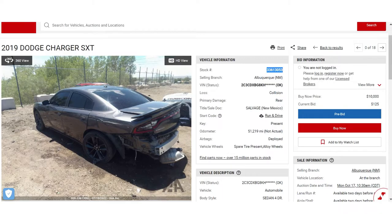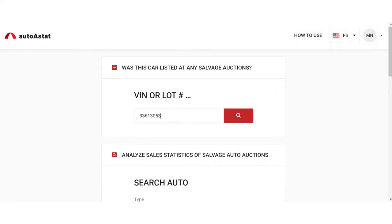Let's check the history of this vehicle. Copy the lot number and go to autoastack.com — was this car listed at any salvage auction? Enter the lot number.